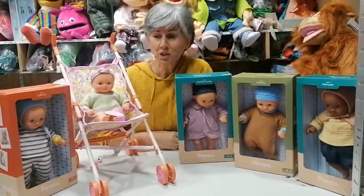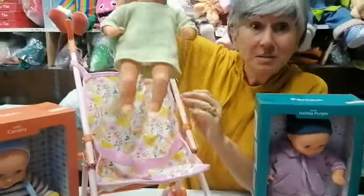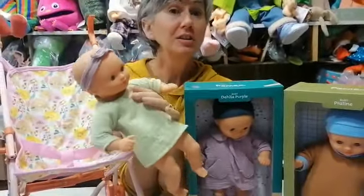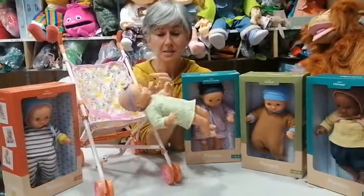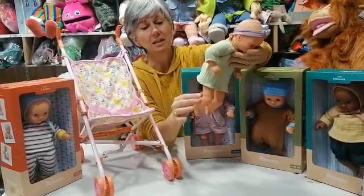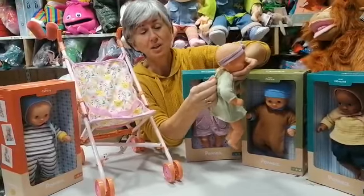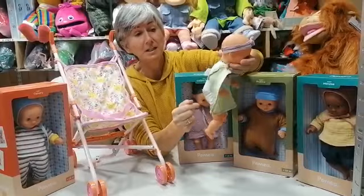I want to show you the new range of Djeco dolls. Djeco dolls are for 18 months old, so they are designed for a toddler. They have lovely features that the toddler will enjoy: sleepy eyes, a cute soft little body, plastic head, arms and legs, and removable clothes which are easy to take on and off.